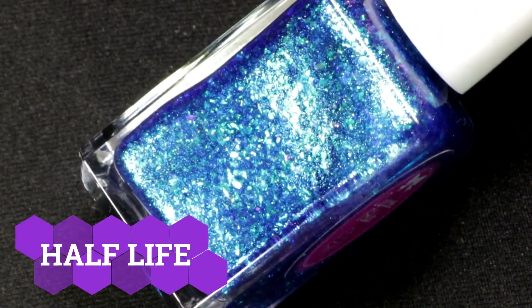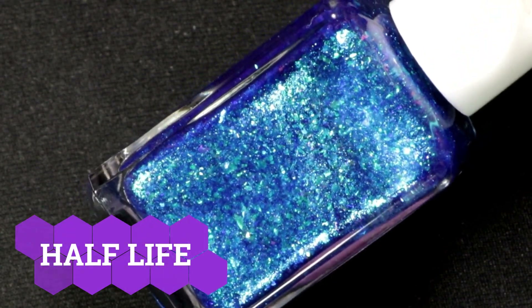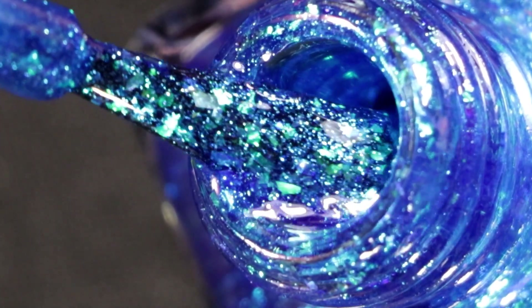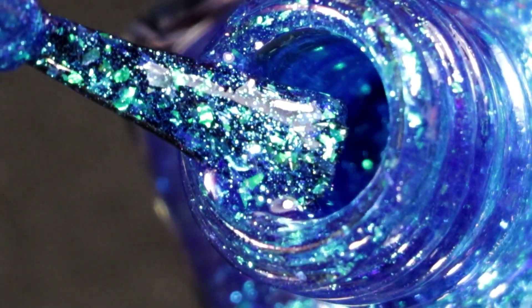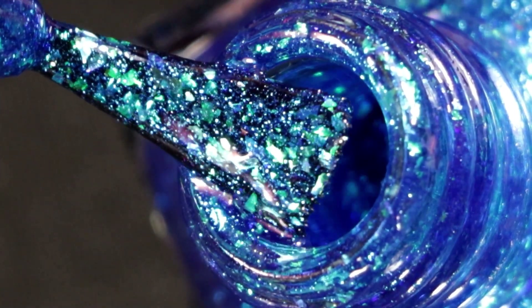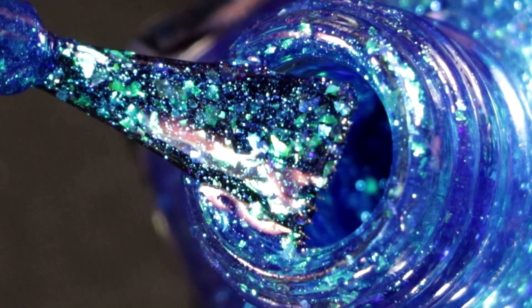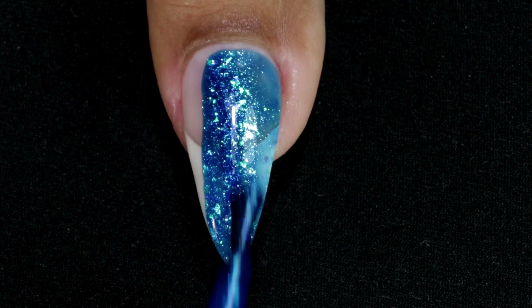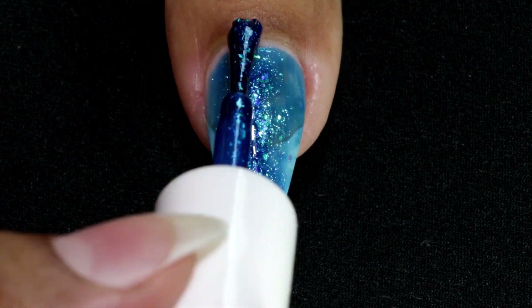Last but not the least is Half Life. This blue jelly nail polish is filled with blue, teal, green shifting iridescent flakies and green shimmer. This somehow reminds me of mermaid tails and beautiful sea creatures. Going in with my first coat — and although this is a jelly finish polish, it gave me full coverage in just two coats.